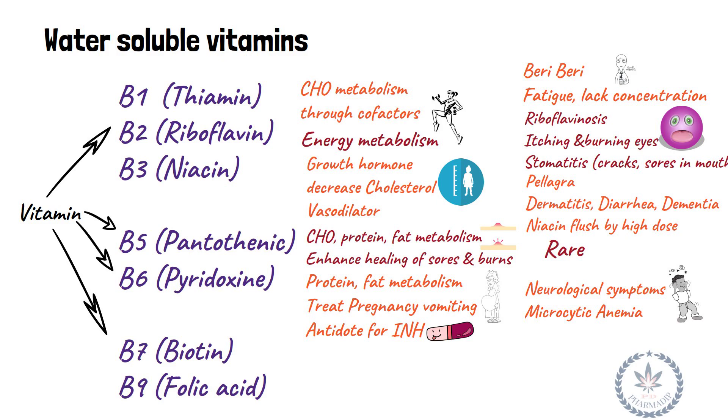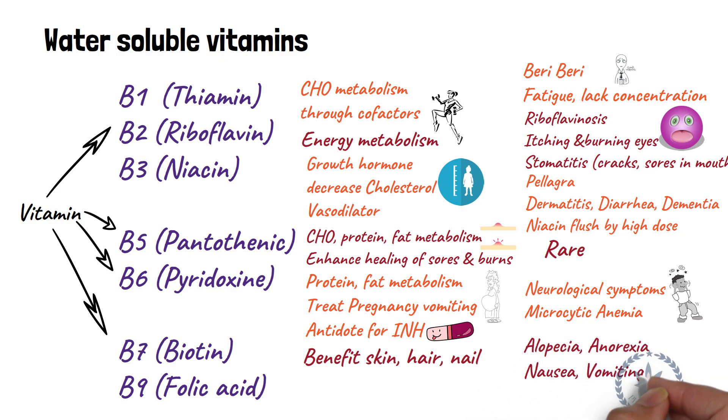Vitamin B7 (biotin) is beneficial for skin, hair, and nails. Deficiency leads to alopecia, anorexia, nausea, and vomiting.